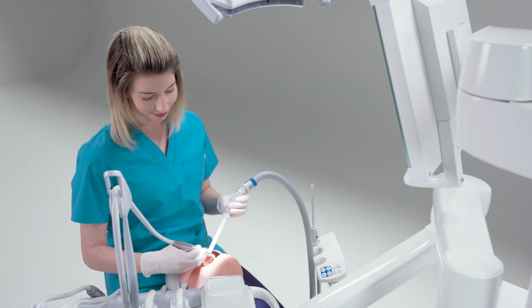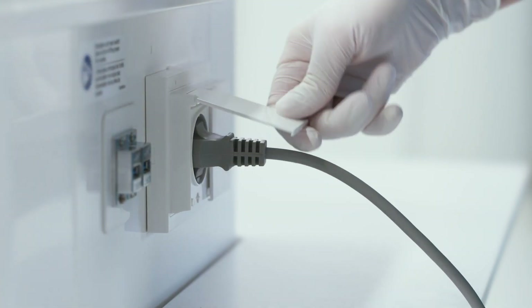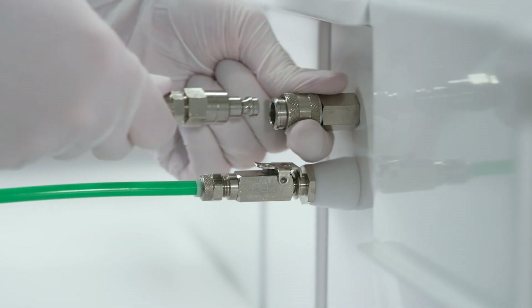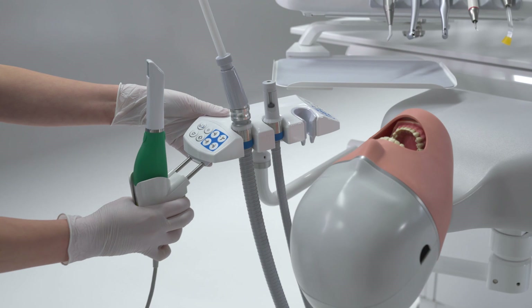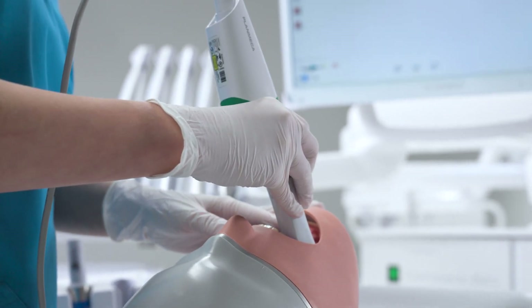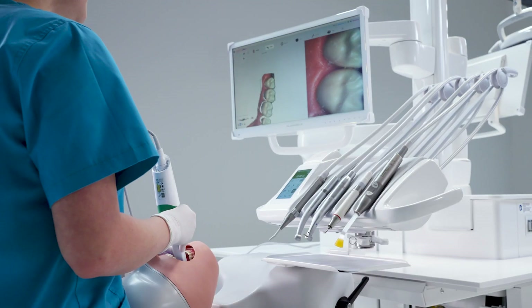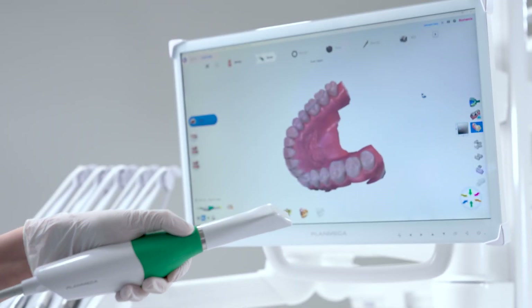Having a single pylon also provides better visibility between teachers and students. Power and USB sockets, as well as air and water quick connectors, ensure that a range of devices can be used with the unit. Our intraoral scanner, Planmeca Emerald S, can be integrated directly into the iSim unit. First of all, this ensures a highly ergonomic scanning process. Furthermore, by providing a seamless digital workflow as a natural part of day-to-day studies, you are truly preparing your students for the future.